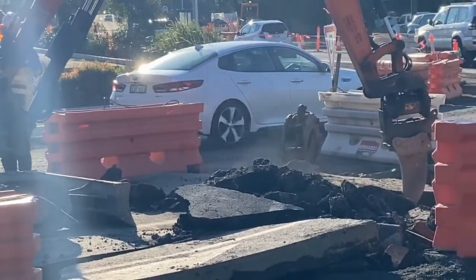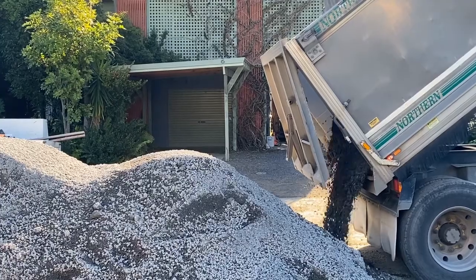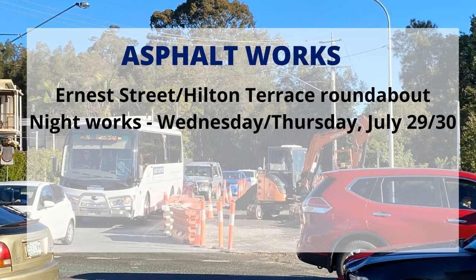We're now addressing the final stage of the asphalt works. The night works will be focusing on the roundabout and Ernest Street, as they are a little bit more technical to do under traffic.